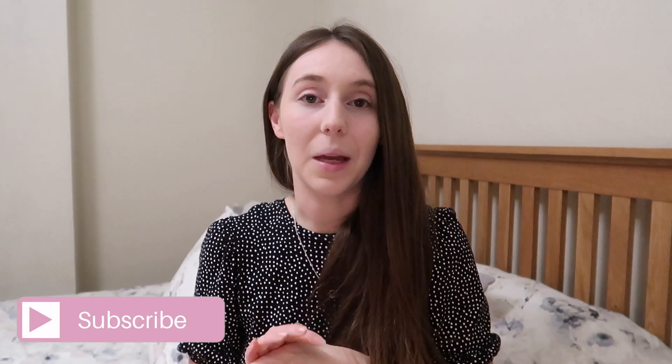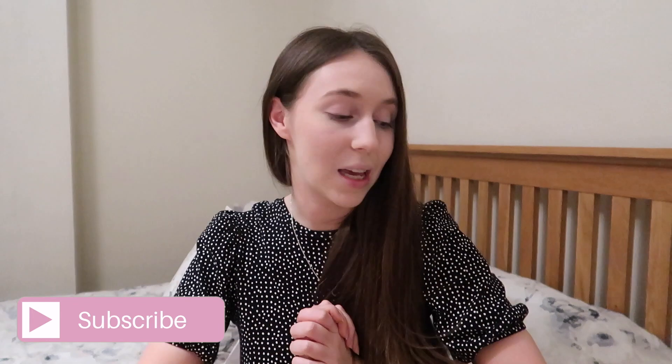Hey guys, welcome back to my channel and welcome back to another video. Today's video is going to be my Home Bargains haul — I popped into Home Bargains today and got a huge bag of things. Before we get into it, if you're new here, hi, I'm Jessica, mum of one to a little boy called George who is two years old. I love to post motherhood, cleaning, and lifestyle content here on my YouTube channel. Please consider subscribing, and if you like this video give it a big thumbs up.